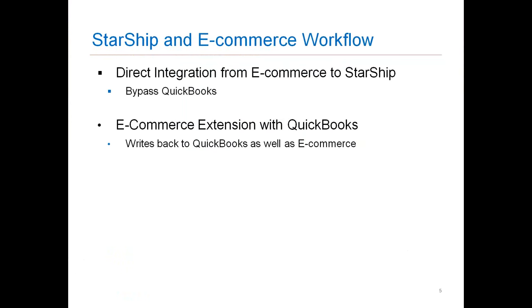We have a couple of different workflows that we can offer for e-commerce shippers. The first is our direct integration from the e-commerce platform to Starship. We can pull your sales order information directly from your e-commerce marketplace or shopping cart into Starship. In this situation, we're going to bypass QuickBooks altogether — nothing in this workflow would hit QuickBooks or be written back to QuickBooks. Today's demo is going to focus on the second workflow called e-commerce extension, where we write back to QuickBooks your information and also update your shopping cart. That order is then marked as fulfilled, showing the appropriate service and tracking information.